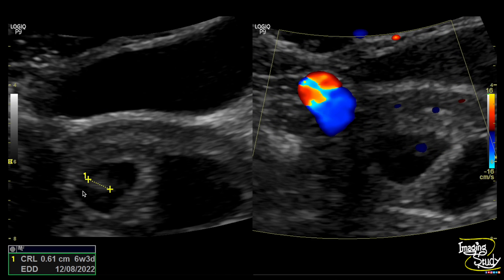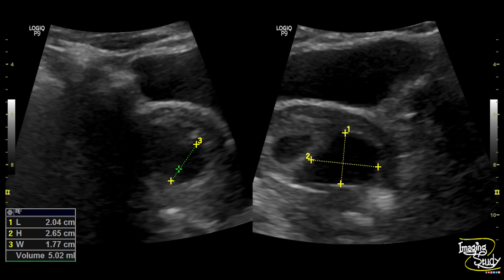Here is another picture. You can see the approximate crown-rump length is six millimeters, indicating six weeks and three days of gestation. On the right side, you can see the cardiac pulsation already present on Doppler. Here is an approximate volume of the collection, which is around five milliliters.